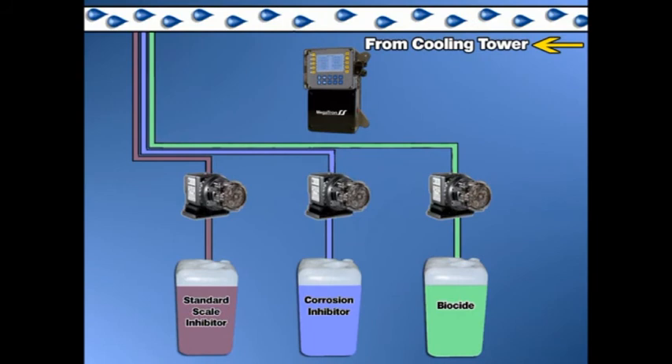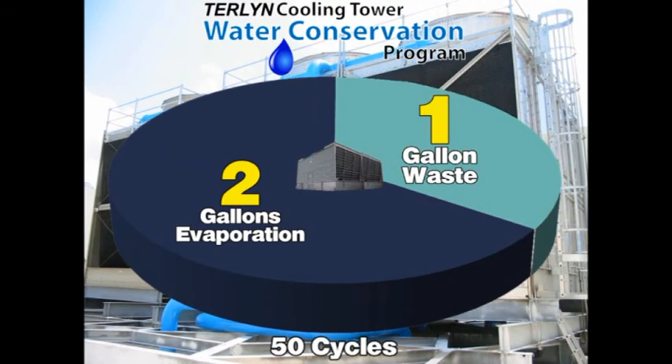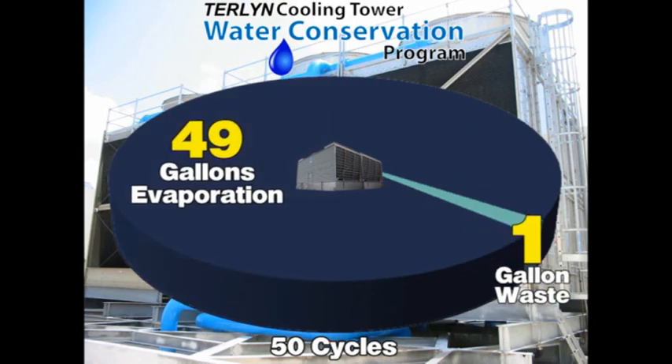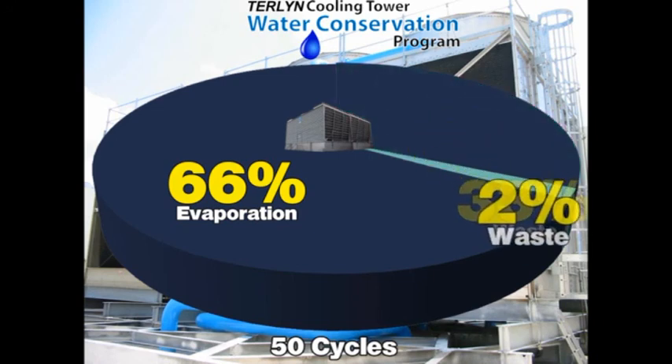The Turlin program incorporates industry standard corrosion inhibitors, biocides, and feed equipment. As a result, upgrading to our advanced water conservation technology is as easy as replacing one treatment with another. Utilizing the Turlin program at 50 cycles of concentration requires only one gallon of wastewater for every 49 gallons of water that are evaporated. This reduces cooling tower wastewater discharge from 33% of the total water used to only 2%.